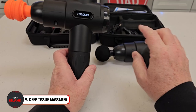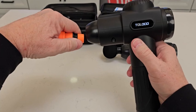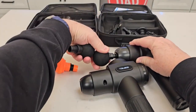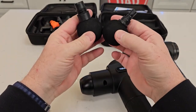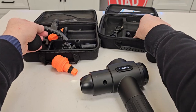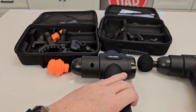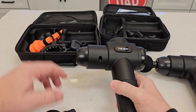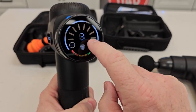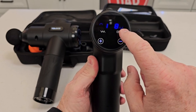The Deep Tissue Massager is the pinnacle of muscle release and relaxation. With this potent gadget you can wave goodbye to stiffness and tightness in your muscles. Tailor your massage experience by picking from 20 intensity levels ranging from 1600 to 2600 rotations per minute. Its six interchangeable massage heads target different muscle regions for optimal results.